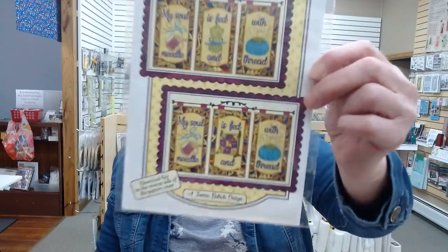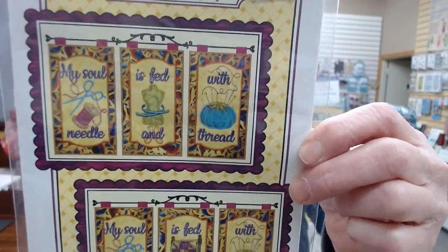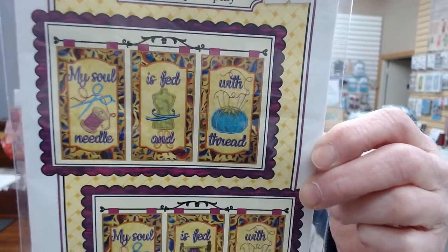Hoop-dee-doo club for this month — the patterns just came in yesterday so I haven't had a chance to make a sample yet, but this is Janine Babish's brand new pattern, 'My Soul.' If you're interested in the pattern or the pattern with the fabric kit, you can sign up online under the April Hoop-dee-doo class.